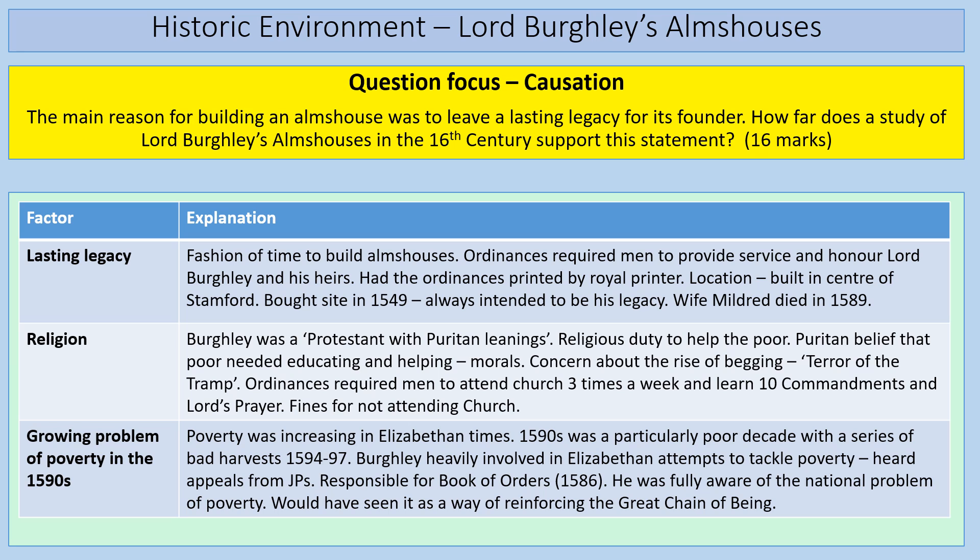An alternate factor is religion. Burghley had Protestant Puritan leanings and built the almshouses to reflect his religious beliefs — it was a religious duty to help the poor. In particular, the Puritan idea was that the poor needed educating and helping with morals. We can see this in the ordinances: the men had to be good Christian men. The ordinances required men to attend church three times a week, learn the Ten Commandments, present themselves to the vicar of St. Martin's, and there were fines for not attending church.